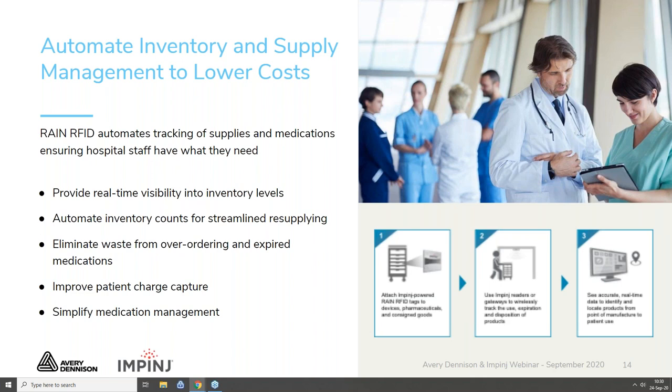Let me share three key benefits in the context of the COVID-19 pandemic. First, optimizing the supply of PPE — personal protective equipment used every day by healthcare personnel to protect themselves, patients, and others when providing care. The PPE shortage posed a tremendous challenge globally, and the COVID-19 pandemic sadly revealed weak visibility about PPE. Automating the tracking of supplies and medications ensures hospital staff have what they need, whether it be PPE, ventilators, or any other critical equipment.